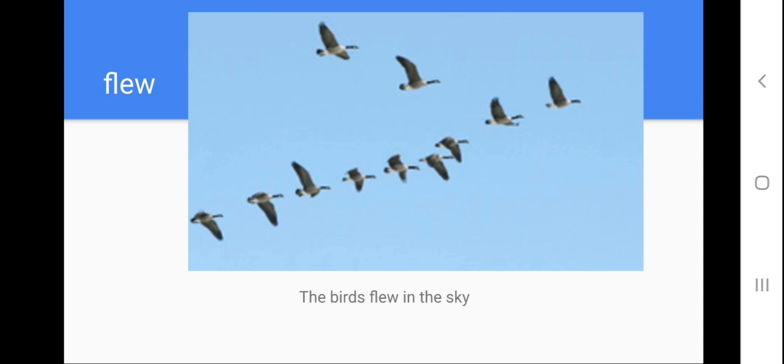Help me to repeat the model sentence: the birds flew in the sky. Help me to repeat the word: flew. Let's spell the word flew: F-L-E-W. Let's repeat the model sentence: the birds flew in the sky. As you remember, the word flew is the past tense for the verb fly, so you don't have problems with this. Next one.